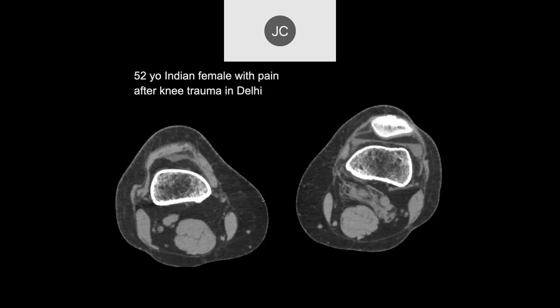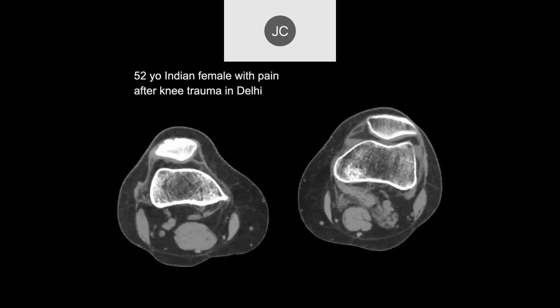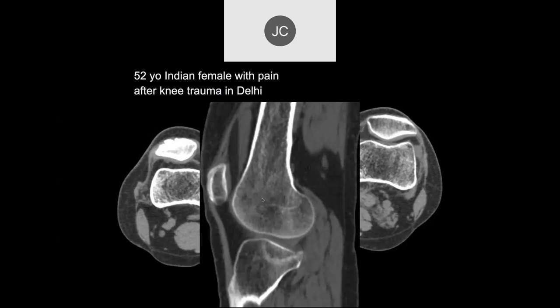52-year-old Indian female after knee trauma. We have CTs of the knee. I see an effusion with a fat-fluid level suggestive of a fracture. There's a fracture of the lateral tibial plateau — it's depressed. On CT we can see the increased density where the fractured trabecular bone is impacted together, and that impacted fractured trabecula leads to susceptibility artifact and loss of signal intensity, giving us the dark line we see on MR.